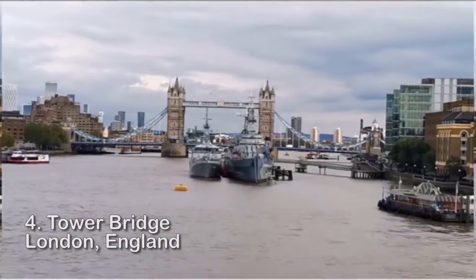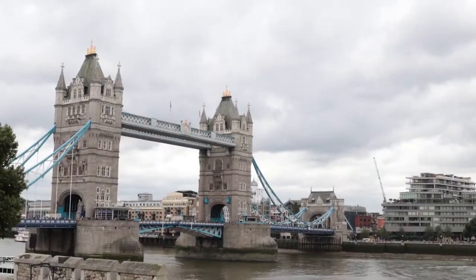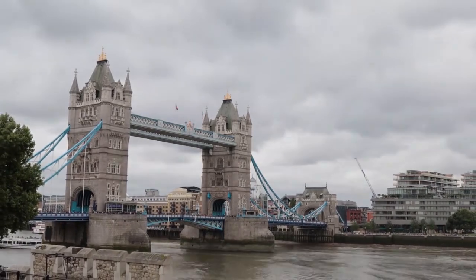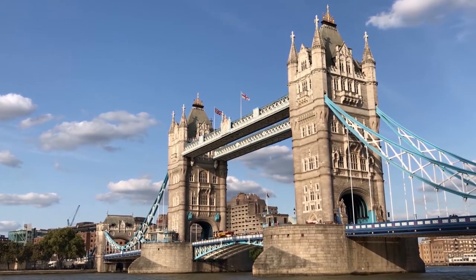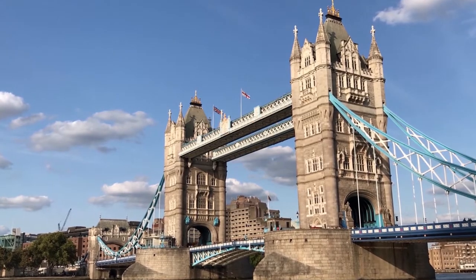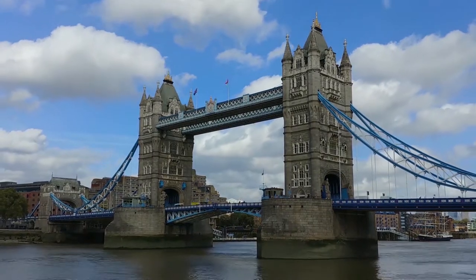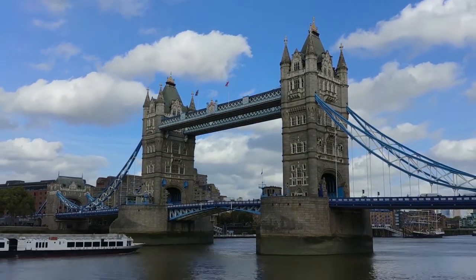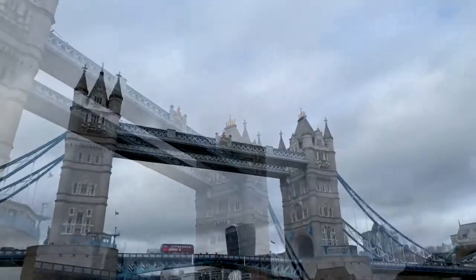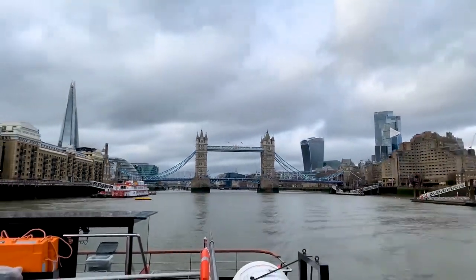Number 4: Tower Bridge, London. This majestic structure, considered the crown jewel of London tourist attractions, is a must-see for everyone visiting the English capital. Tower Bridge was completed in 1894 at a cost of over a million pounds. The majority of the building is made of Cornish granite and Portland stone. The main London Bridge had become too congested to accommodate all of the traffic passing through London, so it was decided to build a new bridge, and thus Tower Bridge was created.